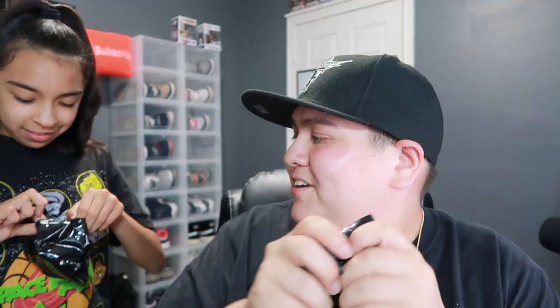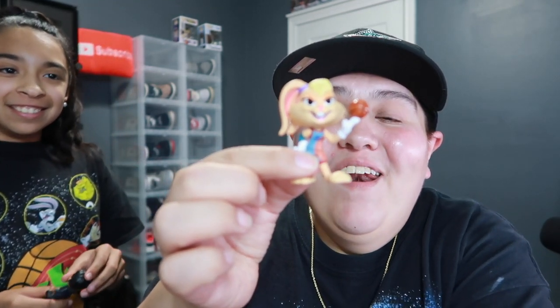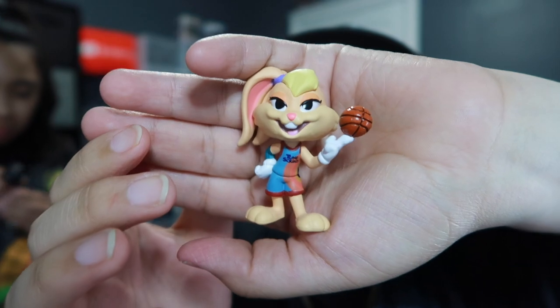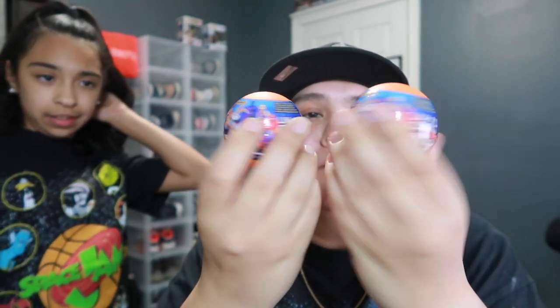Kaylin, you pick first — which one do you want? Let's open it and see what we get. I want LeBron or Bugs Bunny; she wants Lola or Bugs Bunny. You go first — show the camera. Oh wow, who'd you get? She got Dong. Nice! Let's see who I got — oh no, Lola Bunny! Yes! But since I'm the best uncle, you can have Lola Bunny. There you go.